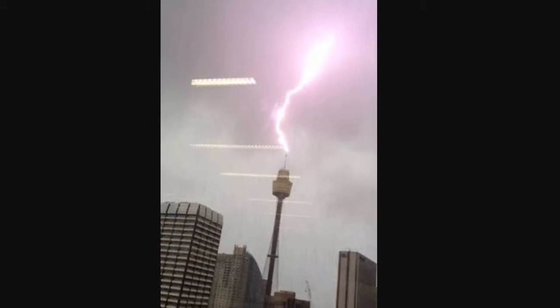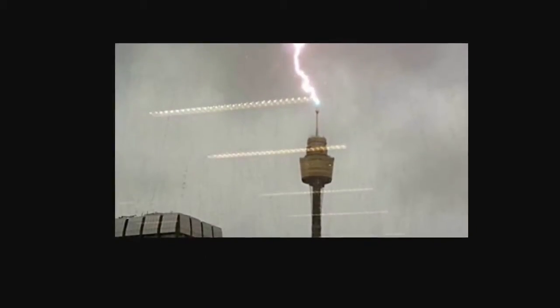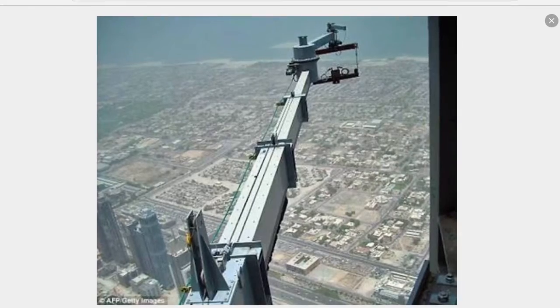The Sydney Tower has been struck at the very top by lightning. The Sydney Tower also has 420 windows that are cleaned by a robot called Charlie.